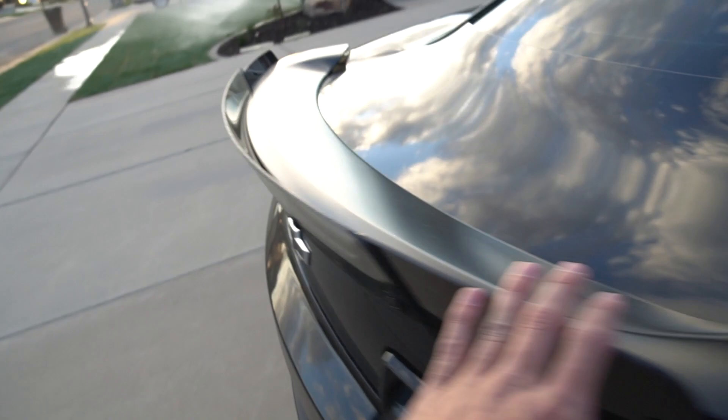You guys know the Camaro, right? The one with the wing — pretty nice. It's like the ZL1 wing. I added this wicker bill from ZL1 Add-Ons — looks fantastic, changes the whole look of the rear end of the car. The SS's have a puny stock wing, it's wimpy and it looks weak. I had to change it, and I did — Maverick Man Carbon, we ordered the duck bill style and it looks great.